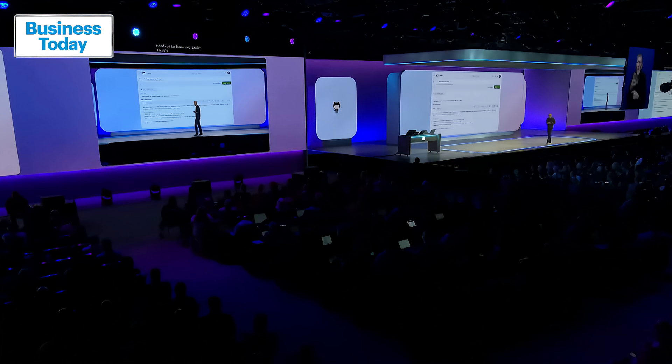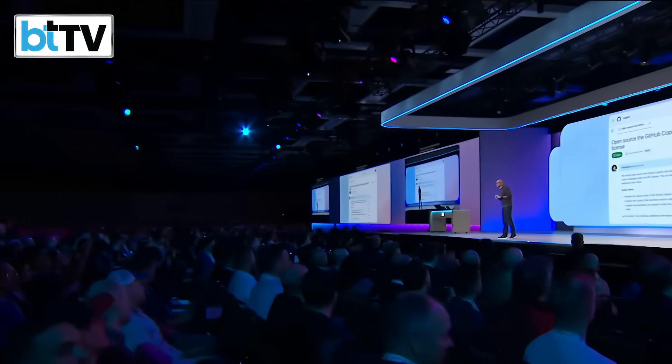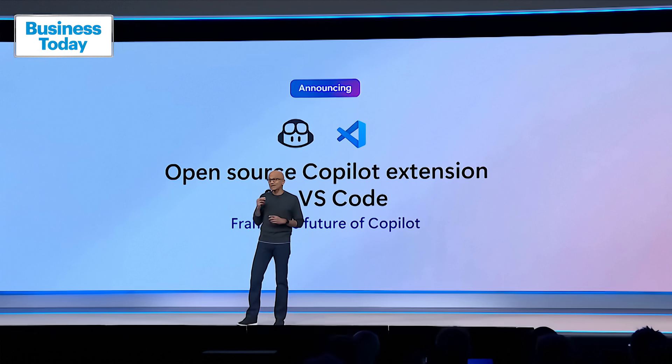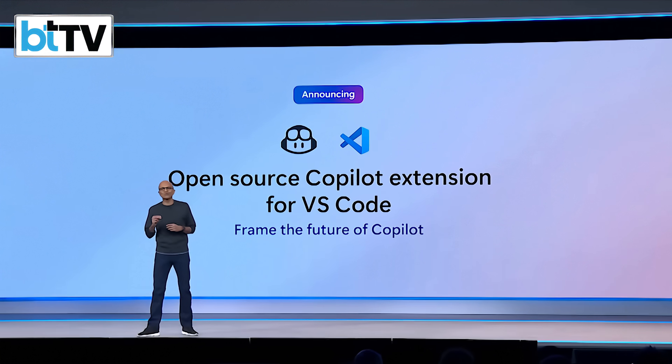We're really excited about this. This is a big deal. Starting today, we will integrate these AI-powered capabilities directly into the core of VS Code, bringing them into the same open source repo that powers the world's most loved dev tool.